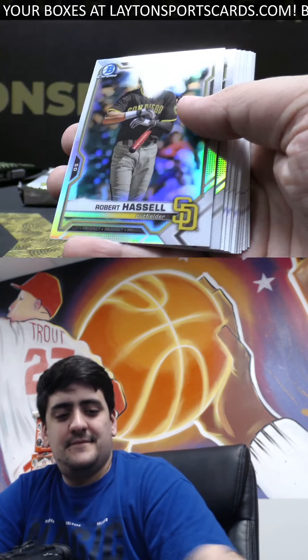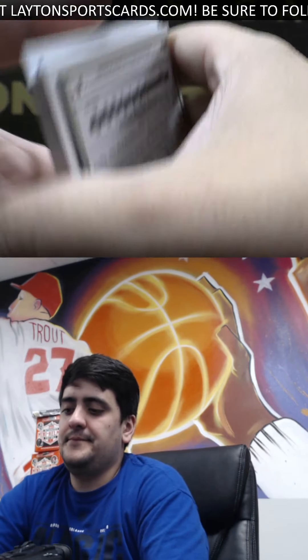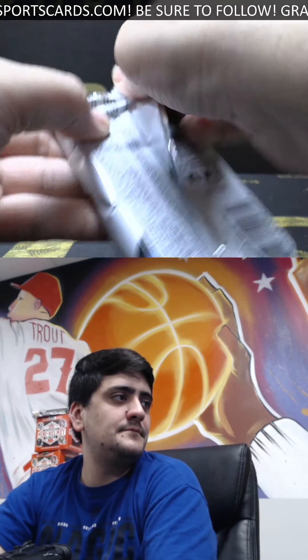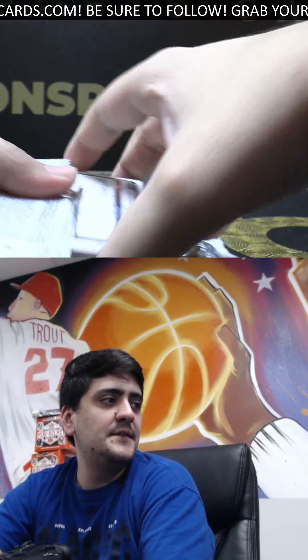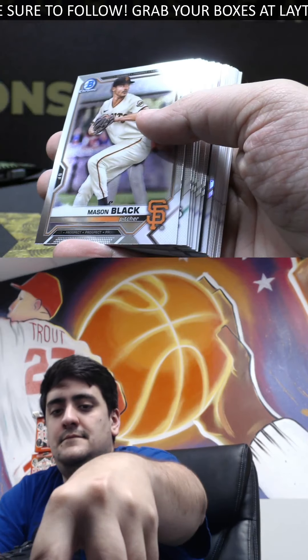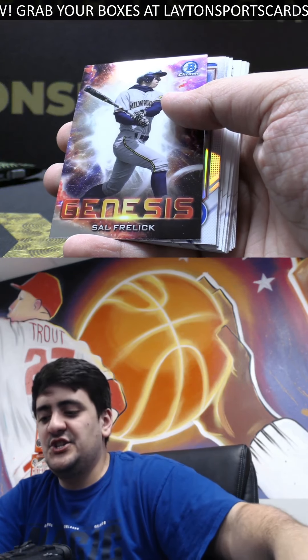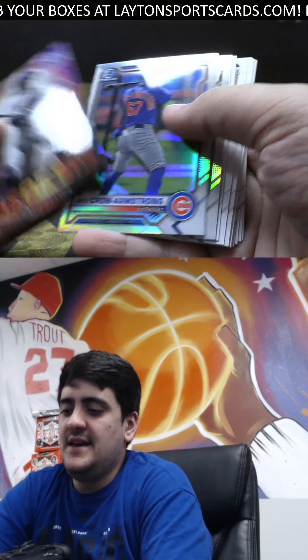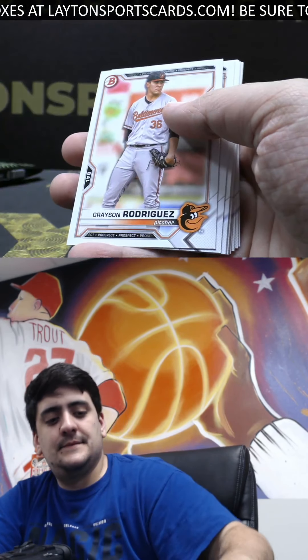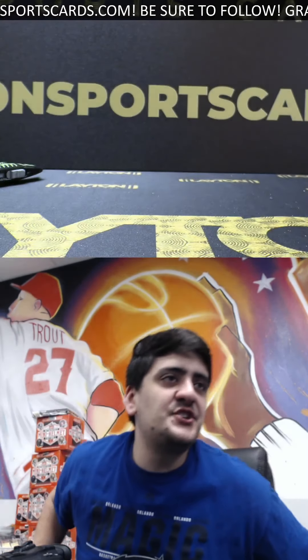Got Red Sox team card, Hassle and Cops. Got genesis South Freelick and on the back we got Jackson Merrill. And that will do it Sean for your one box of Bowman Draft Jumbo. Thank you so much, we will get that right out to you.